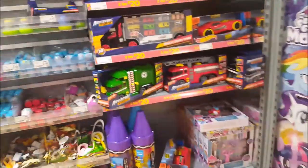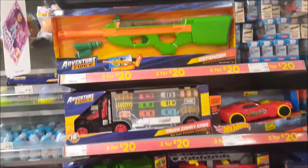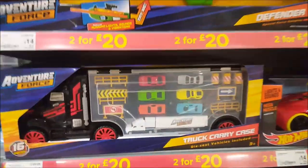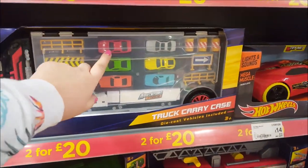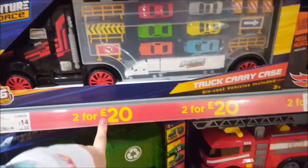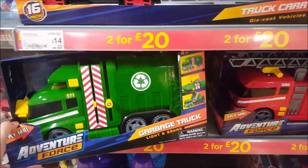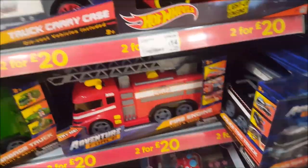There are some little doctor sets up there as well. Moving around here, we're still on the 2-for-20 and we've got some fire engines — that's Adventure Force. This is quite a large truck with some little cars inside. These are quite good because they should be 14 pounds, but they're on 2-for-20. So you could get a garbage truck and a little fire engine for 20 pounds. Really good value.